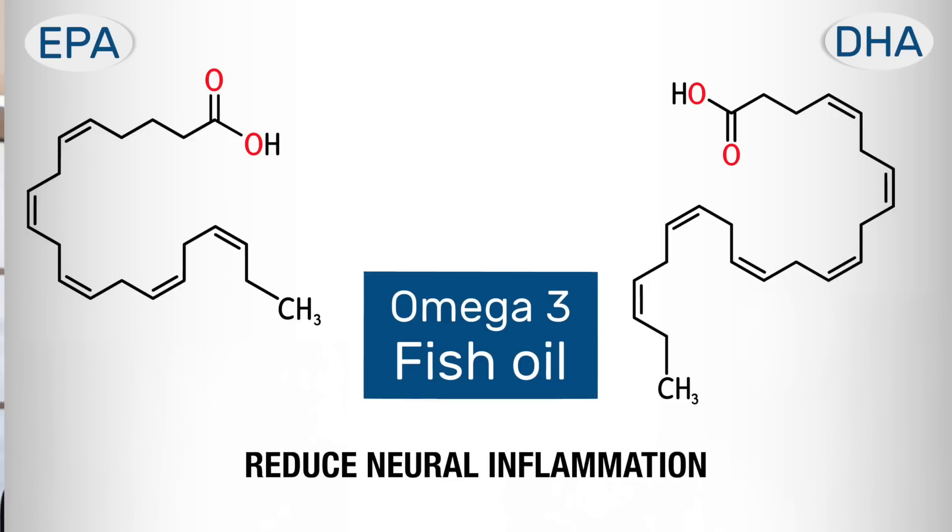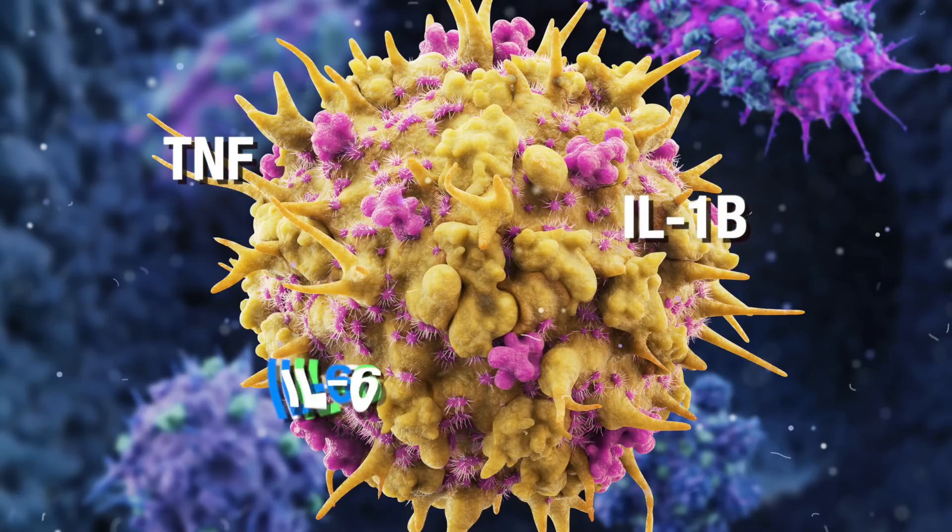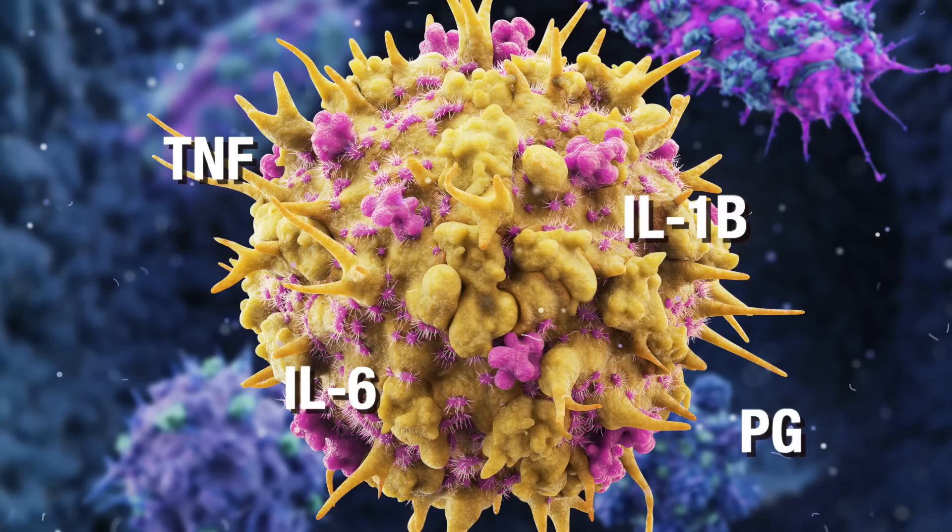Omega-3 fatty acids are made up of EPA and DHA, which have very strong anti-inflammatory properties that help reduce neural inflammation — the inflammation around nerves. They reduce nerve inflammation by decreasing the production of pro-inflammatory cytokines like tumor necrosis factor alpha, interleukin-1 beta, and interleukin-6, as well as eicosanoids like prostaglandins and more.